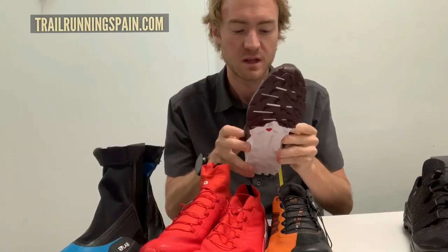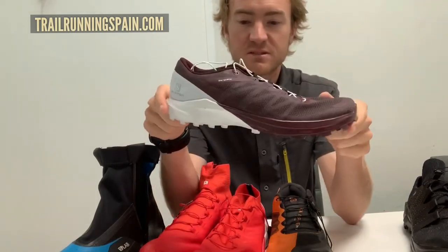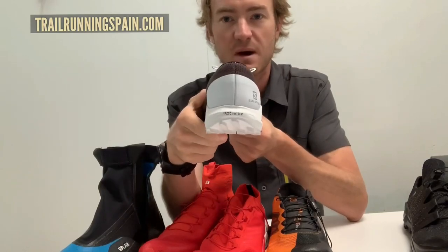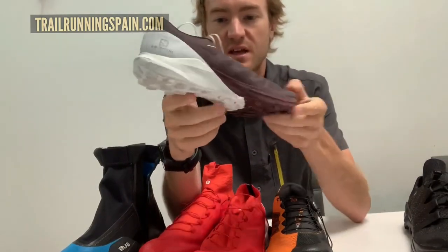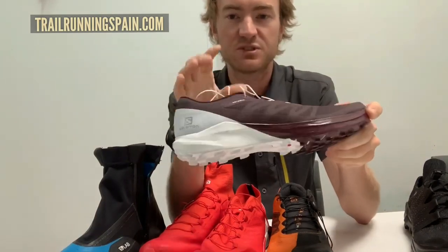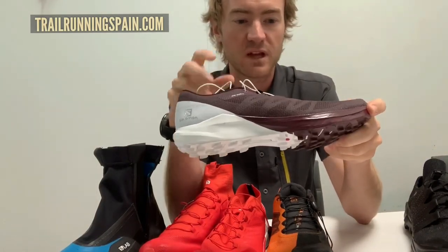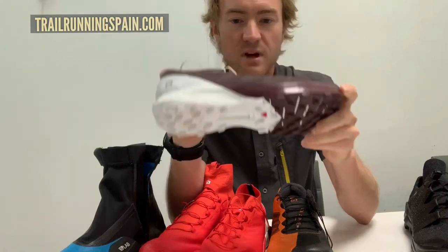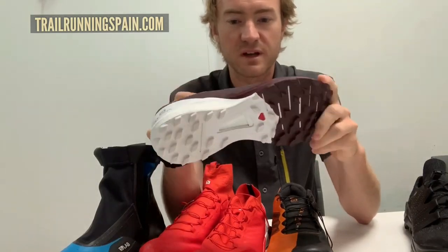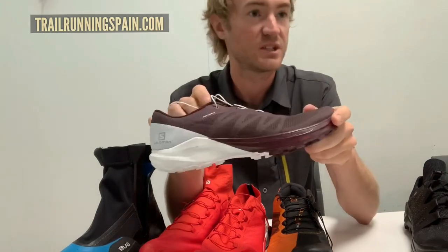Also in our pro level, we have the Sense Pro 4 — inspired by our S-Lab Sense range. It has a little bit more cushion and also that Opti Vibe system we were talking about in the Sense Ride. It's a great balance between performance and cushion, but really stripped down to only what you need for lightweight training or racing — a great racing option and also great for running fast on trails.